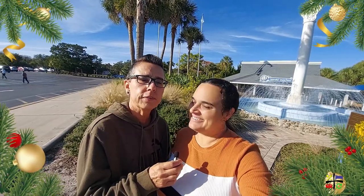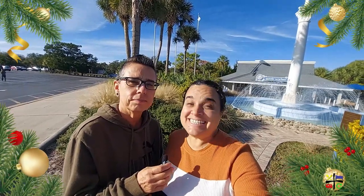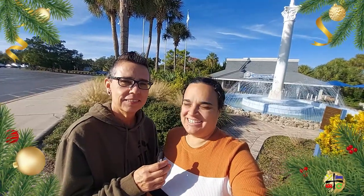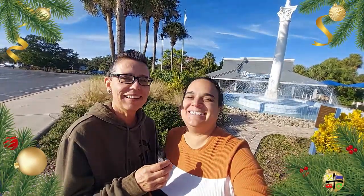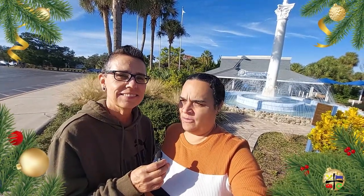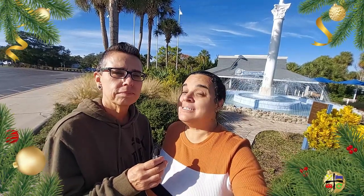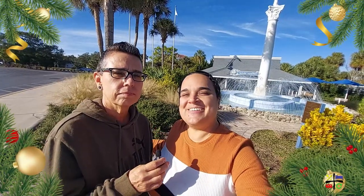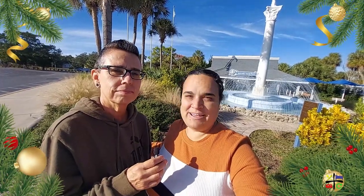Hey guys, welcome back, and if you're new here, thanks for joining us. Today is day 16 and we're still at the Weeki Wachee Springs State Park. We're going to follow along on the ranger experience, where they'll talk about the wildlife you see here in the springs. Stick around to check out the wildlife firsthand and hear what the rangers have to say.